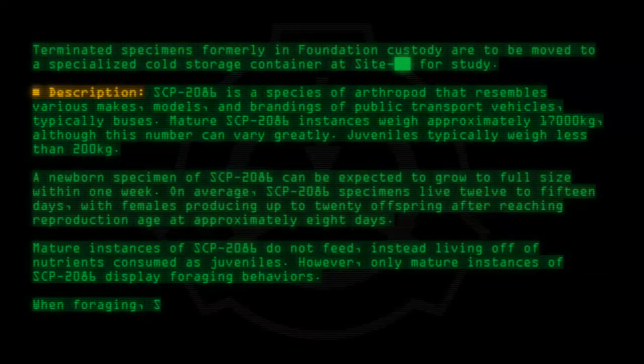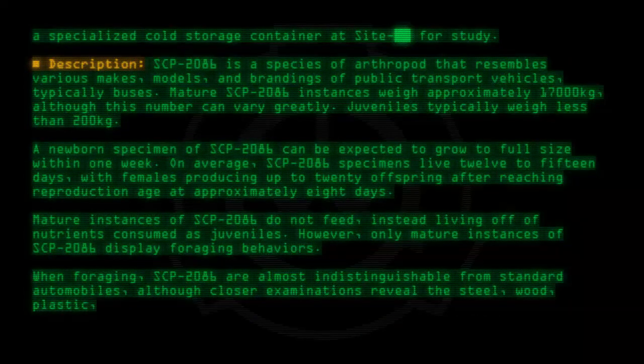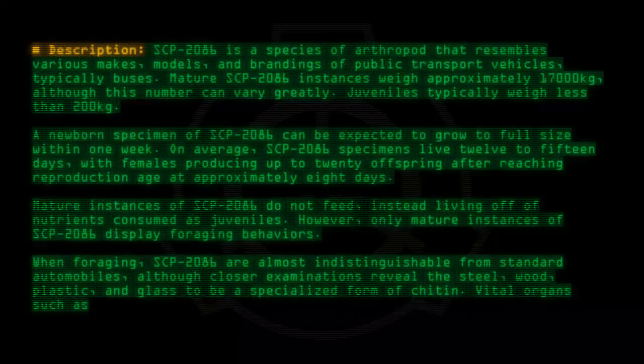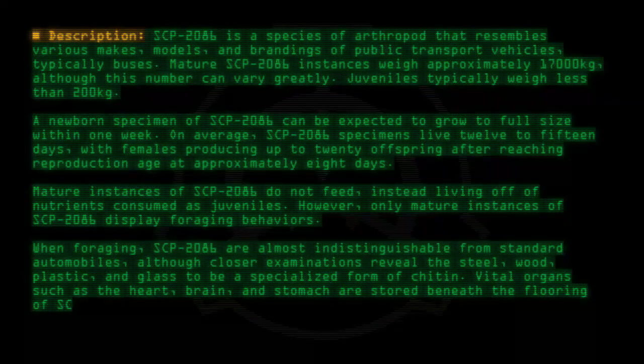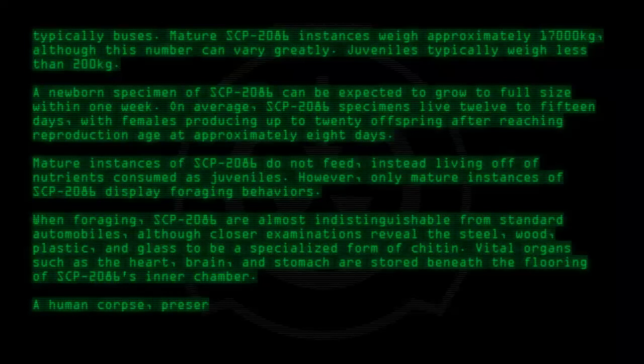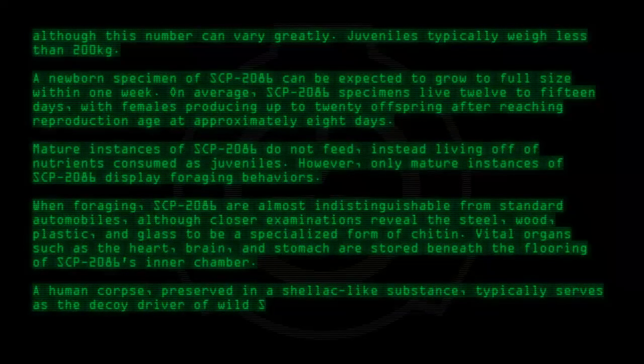When foraging, SCP-2086 are almost indistinguishable from standard automobiles, although closer examinations reveal the steel, wood, plastic, and glass to be a specialized form of chitin. Vital organs such as the heart, brain, and stomach are stored beneath the flooring of SCP-2086's inner chamber.